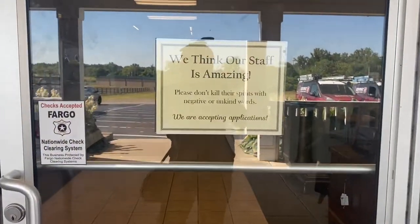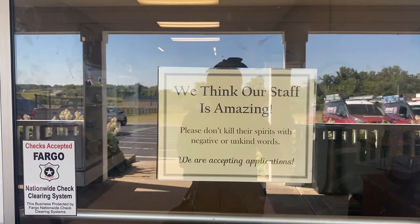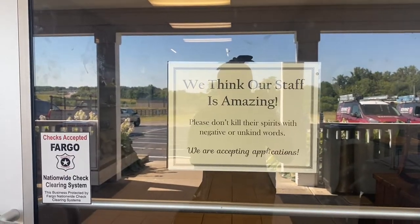I love this sign: 'We think our staff is amazing. Please don't kill their spirits with negative or unkind words.' I thought that was very nice. So let's go in and see what we can dig up.